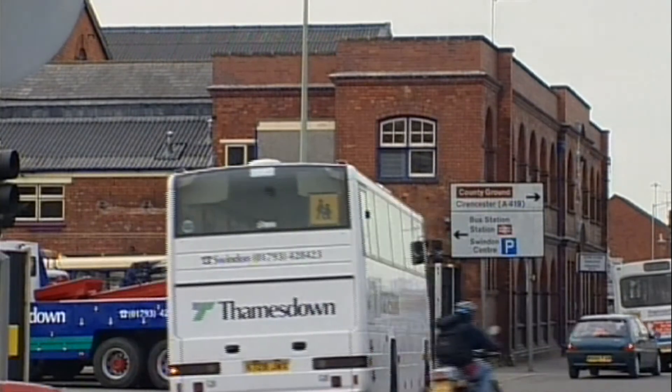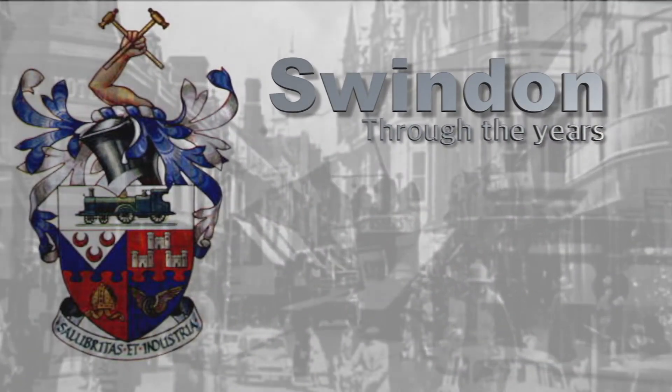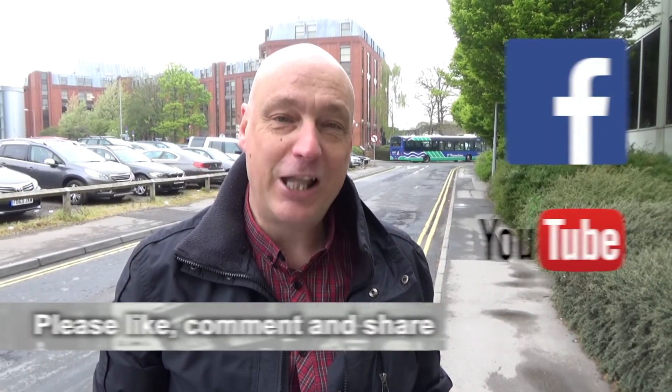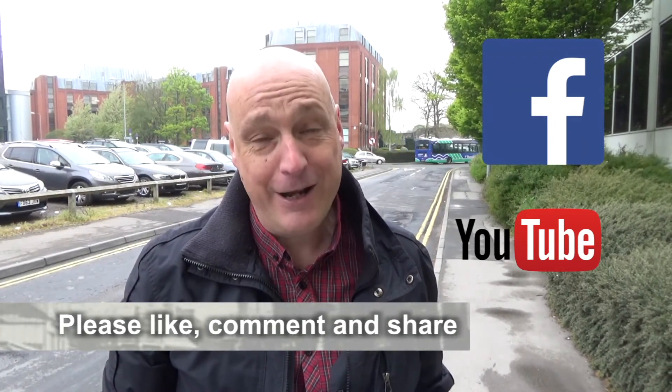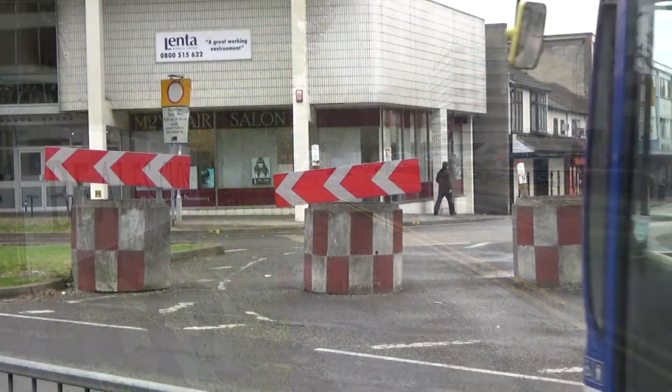Remembering the Swindon of yesteryear with the help of the Swindon Society — a glimpse of Swindon Through the Years. I hope you enjoyed looking at the images that reflect a changing Swindon. If you did, please remember to like, comment, or share on Facebook and YouTube. And look out next time when we'll have more Swindon Through the Years.